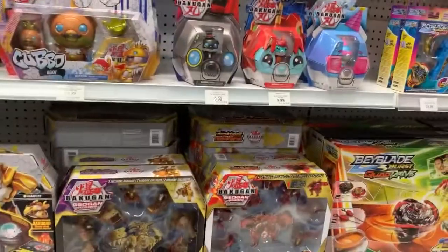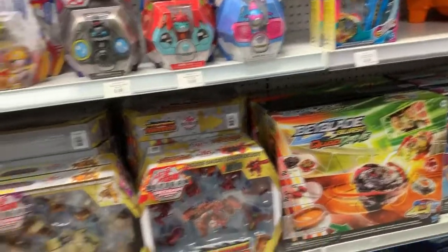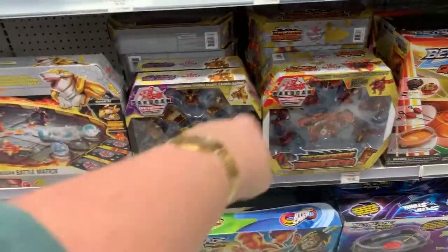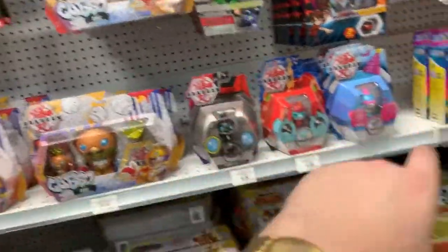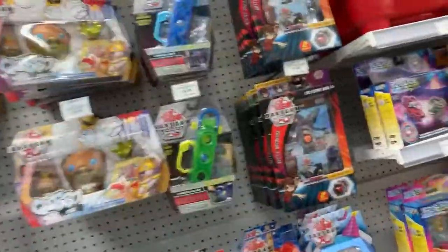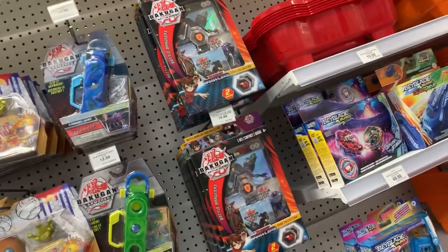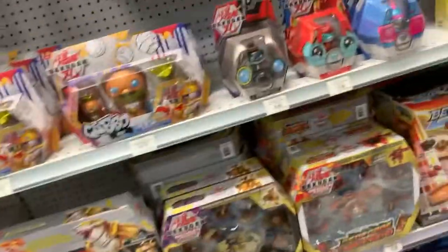At this Toys R Us they still have all these Dragos, Villox, Shark Tar, Sankoo, Wave 1 Kubos, Kubos clips — stuff from like three or four years ago still sitting there.